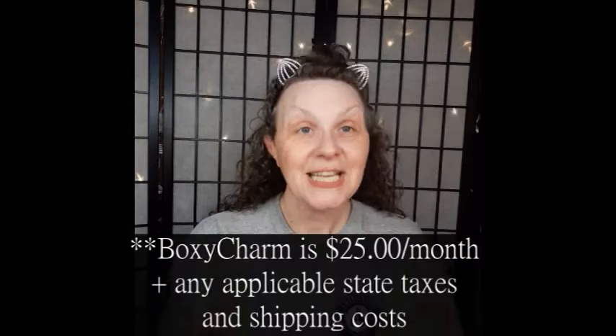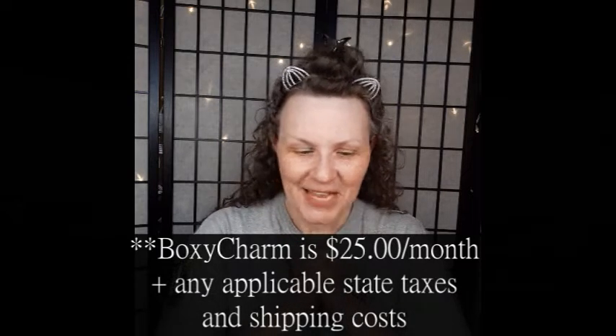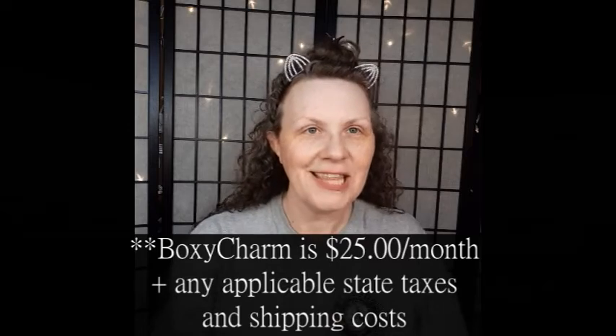Hello beauties, welcome to another sit-down with me. My name is Angela and welcome to my channel. I am so glad that you've come back or that you're joining me for the first time. I want to get into two of my favorite things right now in the middle of the month — getting my Ipsy and getting BoxyCharm — and today is BoxyCharm. We're going to go over and see what kind of goodies we got, see how well they matched me up, and see what we think of everything.